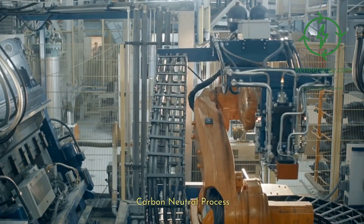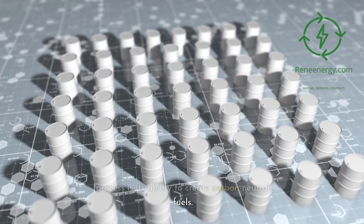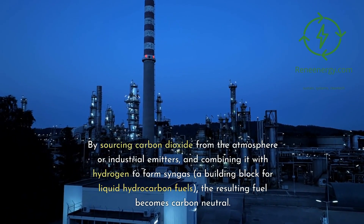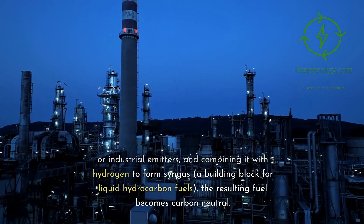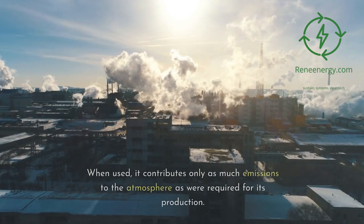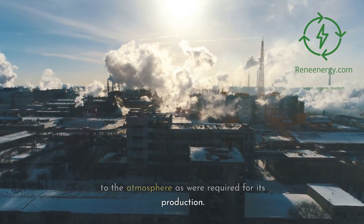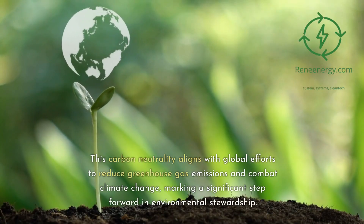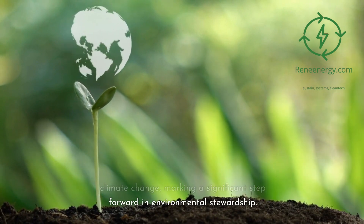Carbon neutral process. A standout feature of the thermochemical process is its ability to create carbon-neutral fuels. By sourcing carbon dioxide from the atmosphere or industrial emitters and combining it with hydrogen to form syngas — a building block for liquid hydrocarbon fuels — the resulting fuel becomes carbon neutral. When used, it contributes only as much emissions to the atmosphere as were required for its production. This carbon neutrality aligns with global efforts to reduce greenhouse gas emissions and combat climate change.